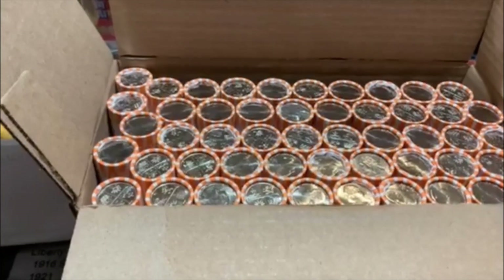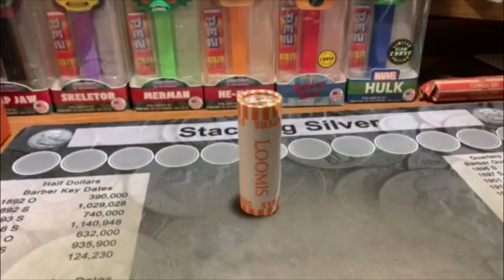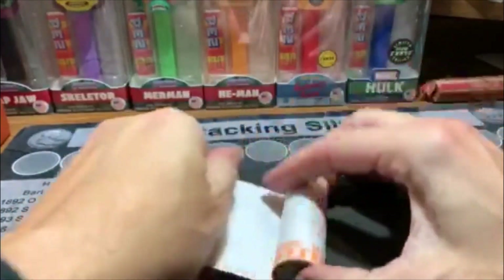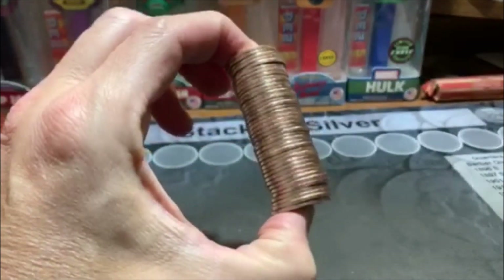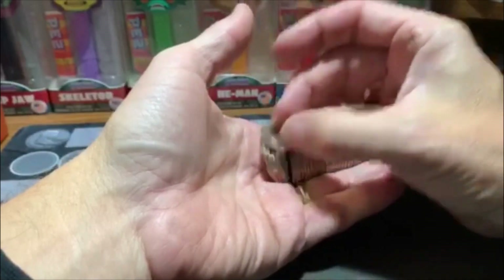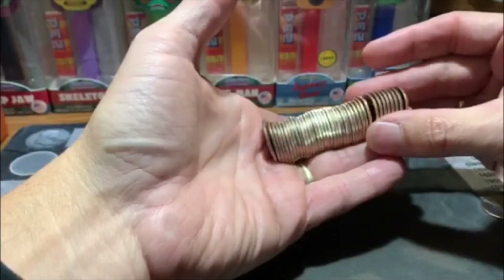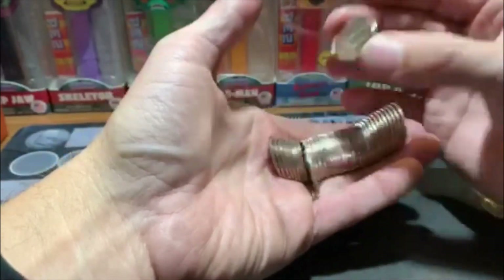We ain't going to know until we get to it. So before we get started, make sure you subscribe, like, and comment, and let's get to it. All righty guys, I figured I'd bring you in for one roll and we'll see if we have any luck here, then we'll move on. That is definitely an uncirculated roll. We'll see if anything sticks out. It looks a little dark on one of the edges there. I want to say the San Antonio ones, you're pretty good at seeing, but I'm not seeing anything standing out there.